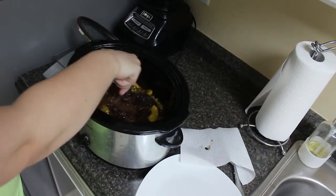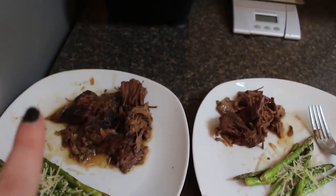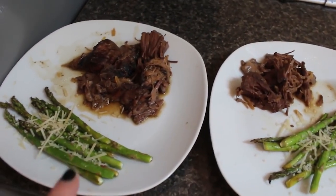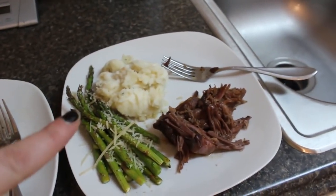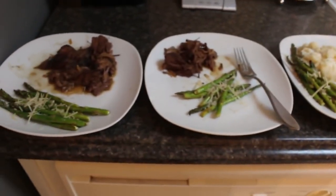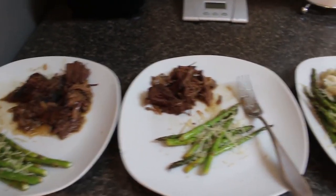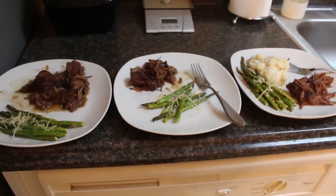You guys see how it just literally falls apart — so delicious. For dinner we have the Mississippi crockpot roast with some asparagus done in the air fryer, seasoned with lemon juice, salt, pepper, and topped with Parmesan cheese. That's the kids' plate and my plate — they don't like mashed potatoes so I finished those up separately. This is one of our favorites, tried and true. If you haven't tried the Mississippi crockpot roast yet, you seriously need to.